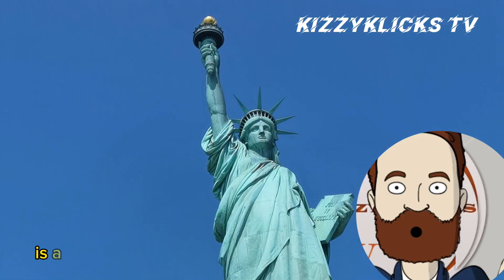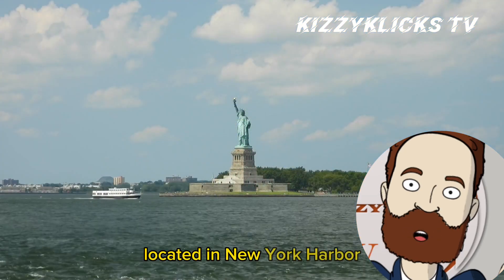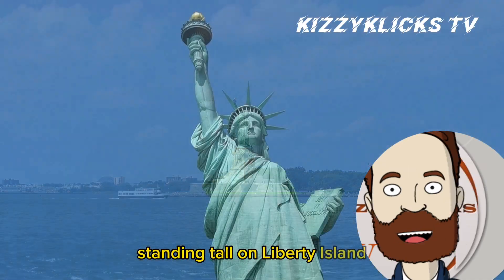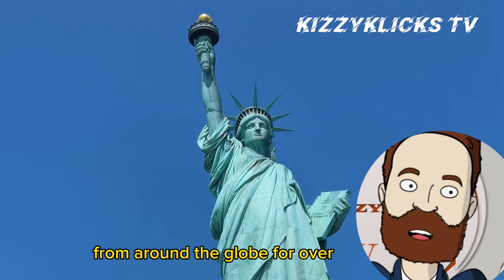The Statue of Liberty is a world-renowned symbol of freedom and democracy located in New York Harbor, United States. Standing tall on Liberty Island, this colossal statue has captivated visitors from around the globe for over a century.